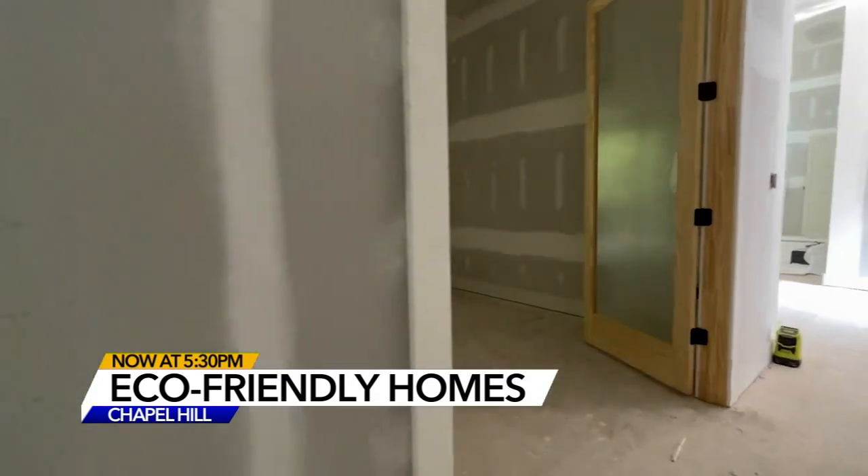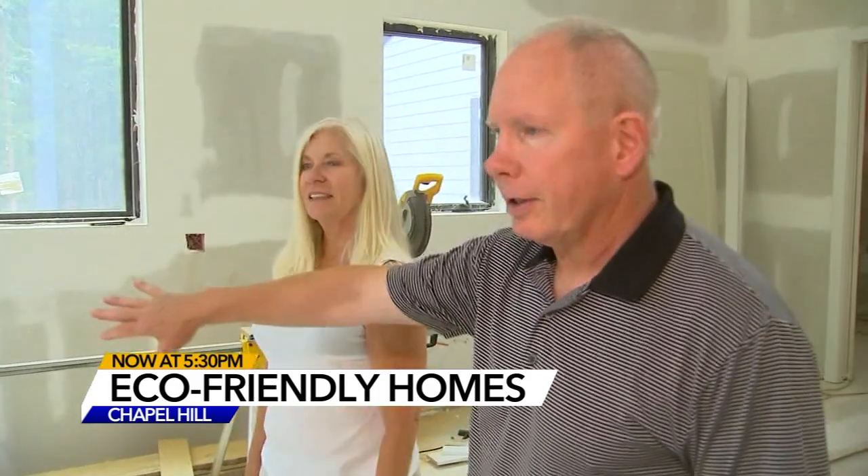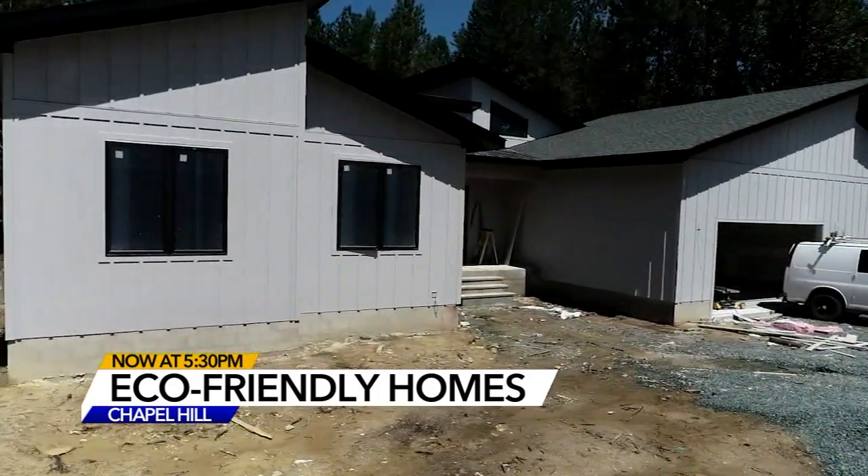The Williamses will be moving into their net zero home in November. They'll have an electric fireplace — you can see the opening there — just in time to host the holidays and start seeing some savings. They're looking forward to having family come from Arkansas and stay for a while.